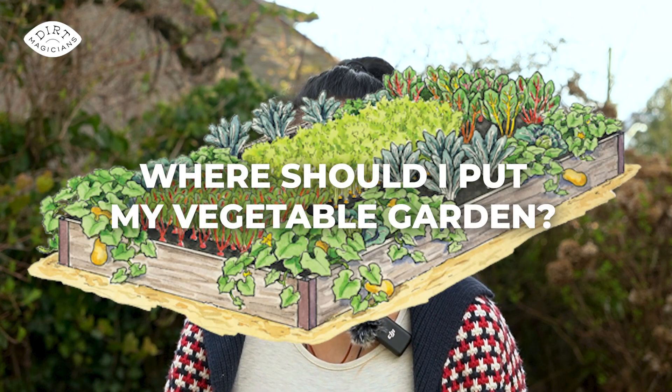Hey Brie, where should I put my vegetable garden? Dee, I'm so glad you asked. There are several factors we need to consider when deciding where to put a vegetable garden.